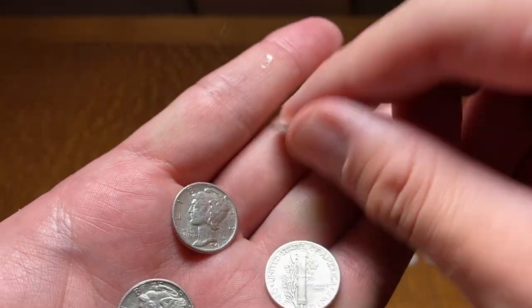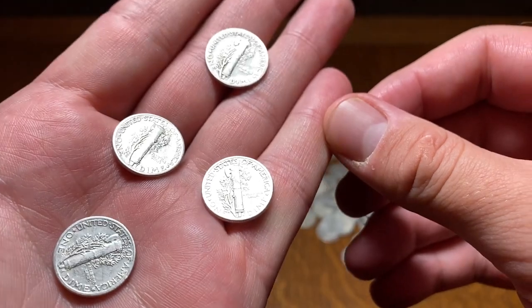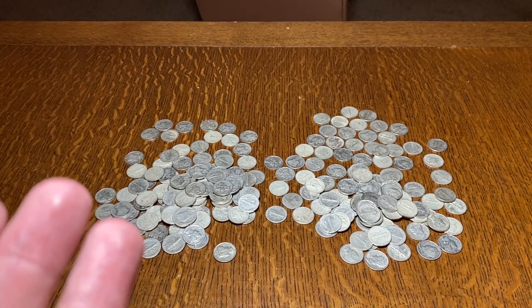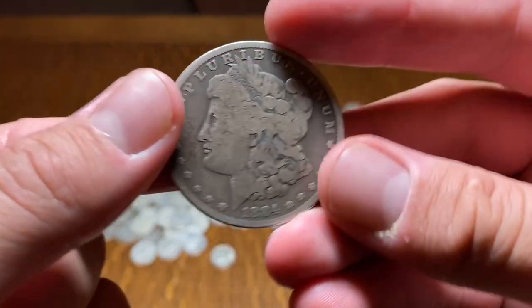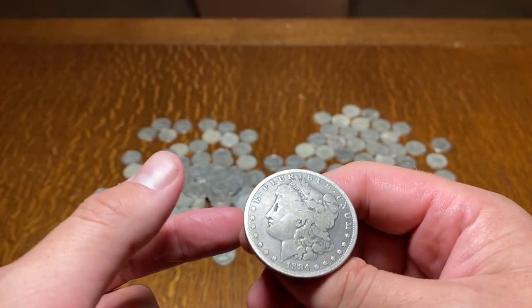Let me know in the comments below what your favorite is. I think mine is the Mercury dime, as well as the Morgan silver dollar. And actually, I do have a Morgan over here near me — there's the Morgan.